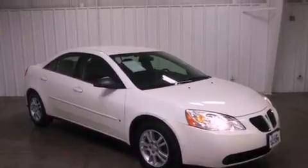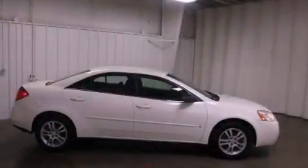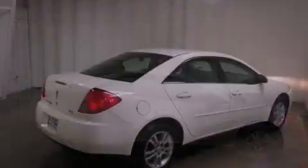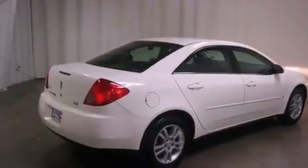Features include air conditioning, cruise control, full-power accessories, a CD player, a passenger side vanity mirror, an engine immobilizer theft deterrent system, and fog lamps.